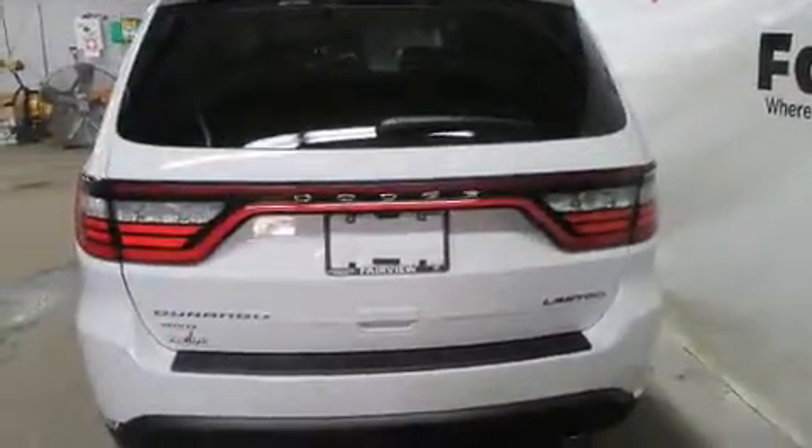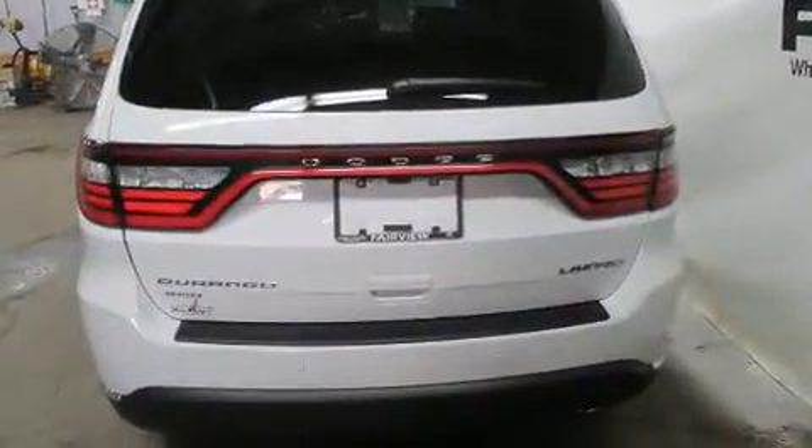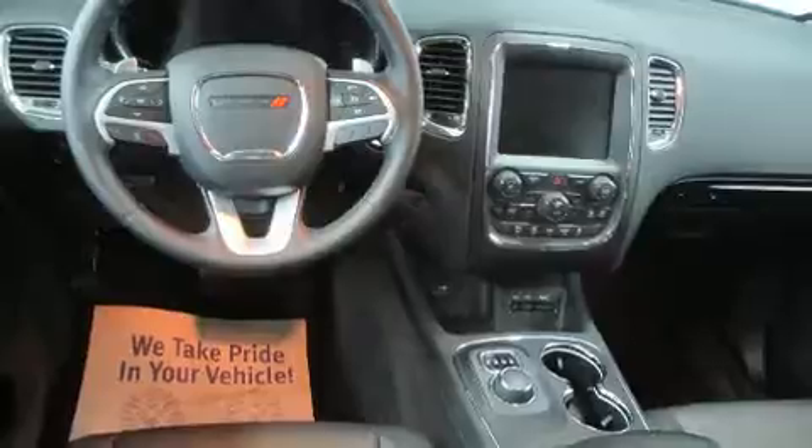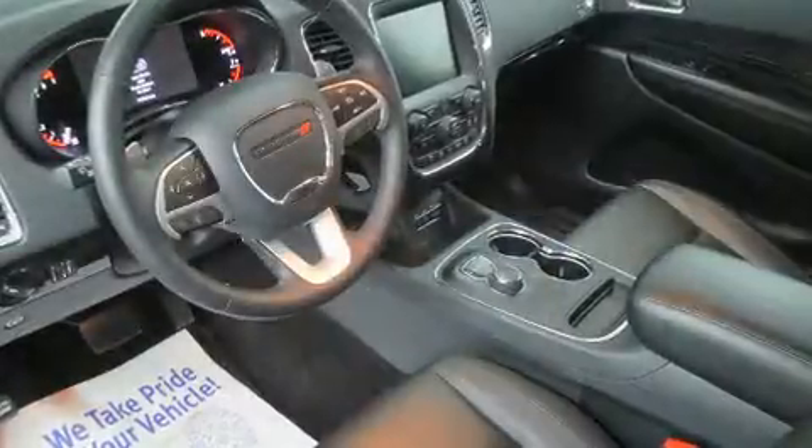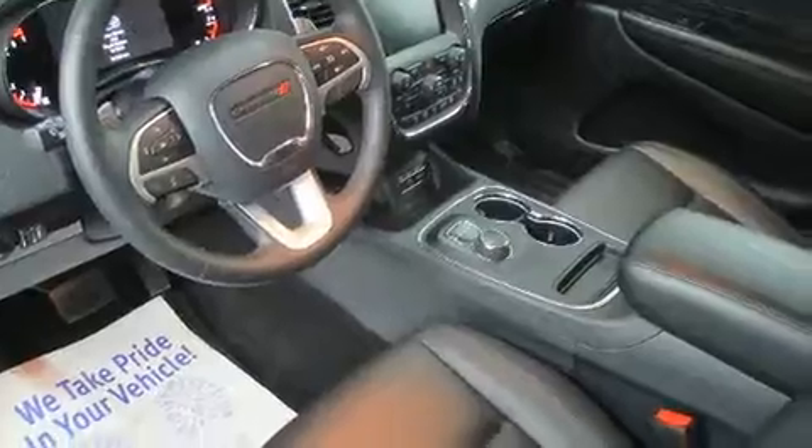Features such as automatic climate control and leather upholstery prove that economical transportation does not need to be sparsely equipped. Rear passengers enjoy the seat heating functionality, keeping them warm during the winter months. Third row seats provide an even greater maximum passenger capacity.